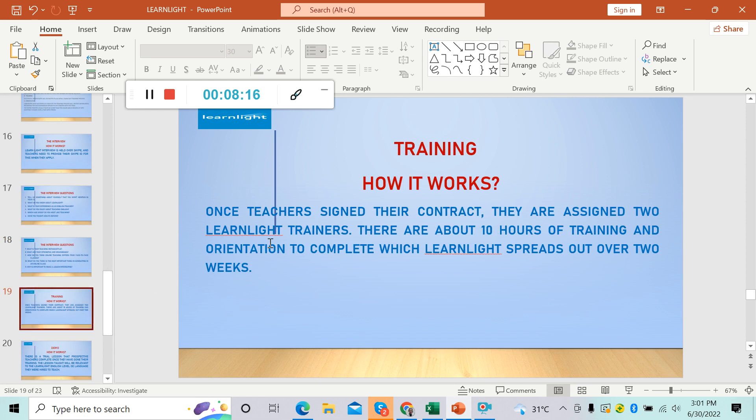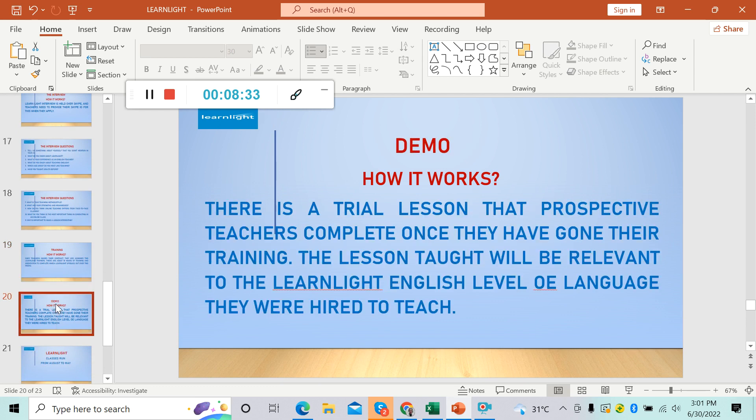For training — how it works: once teachers sign their contract, they are assigned to Learnlight trainers. There are about 10 hours of training and orientation to complete, which Learnlight spreads out over two weeks. After training, there is a demo — a trial lesson that prospective teachers complete. The lesson taught will be relevant to the Learnlight English level of the language they were hired to teach.